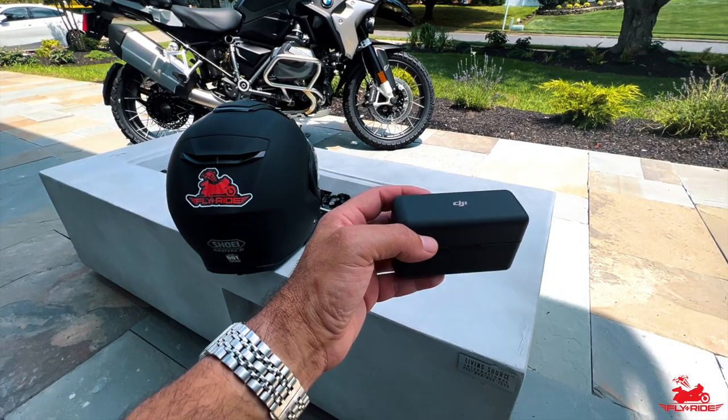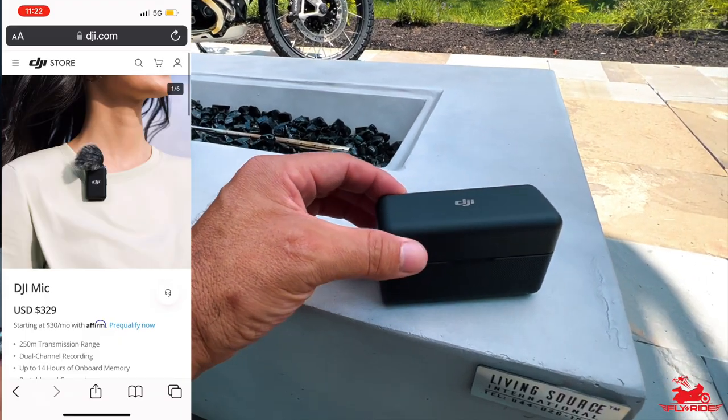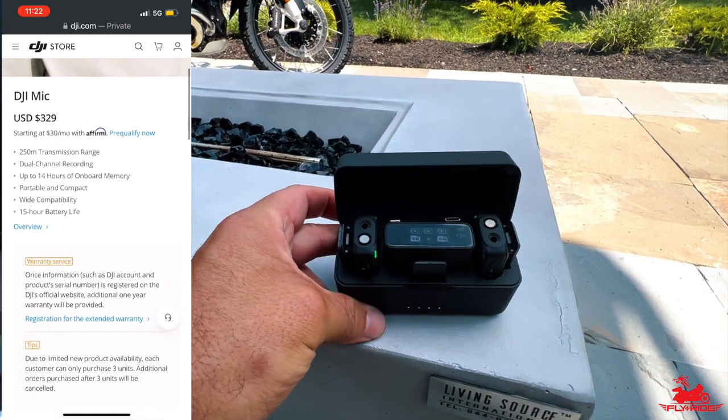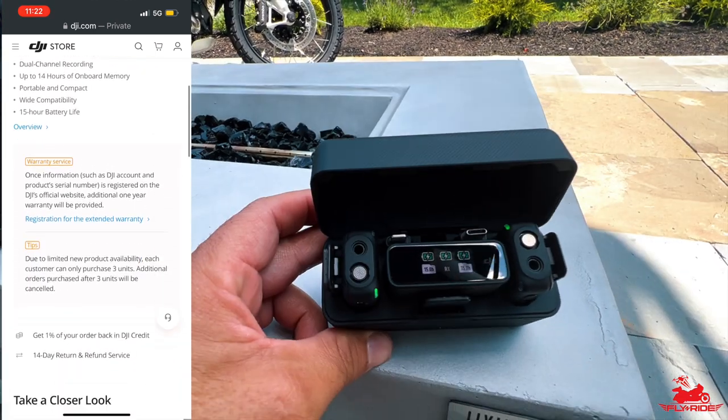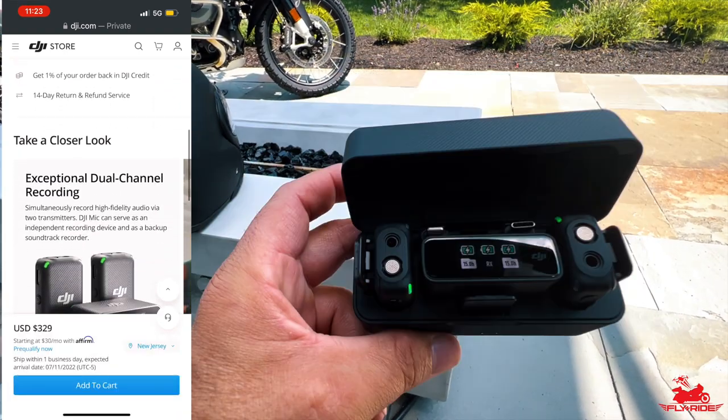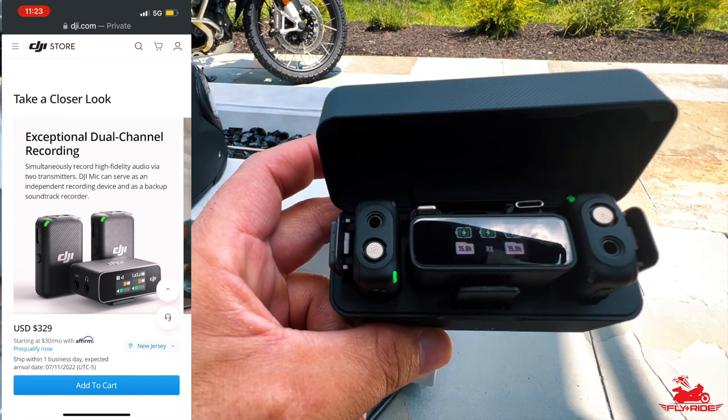Look how this box can charge it up and maintains the charge, so even if the battery runs out you can put the receivers in here and it will charge them back up. I believe you have 15 hours of total charge. As soon as you put these two receivers in this dock it automatically syncs them for you — it's already good to go.